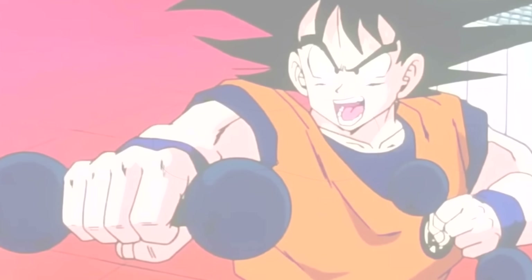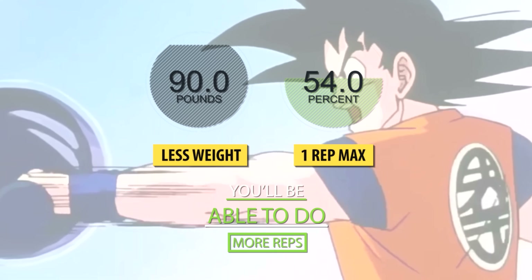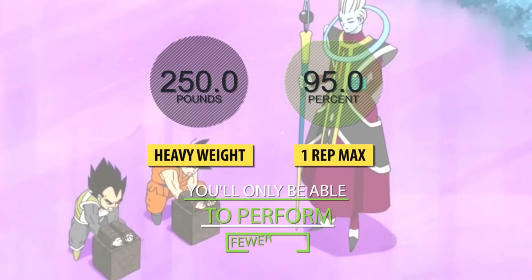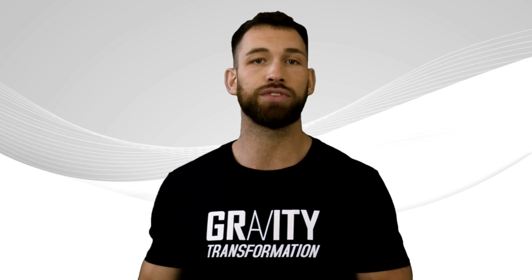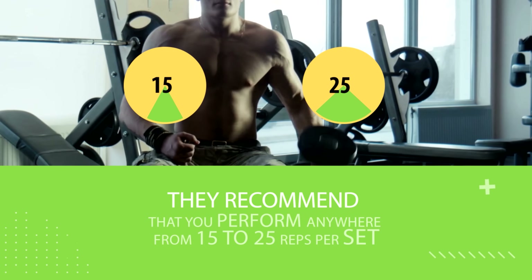As you can see, it's pretty obvious that if you train with less weight or a smaller percentage of your one rep max, you'll be able to do more reps. But if you train with heavier weights or a larger percentage of your one rep max, you'll only be able to perform fewer reps. So let's see why some lifters claim that you should train with lightweights if you want to maximize muscle growth and why they recommend performing anywhere from 15 up to 25 reps per set.